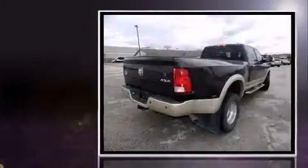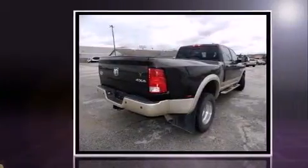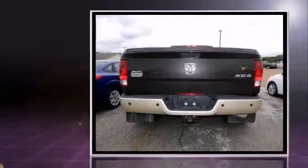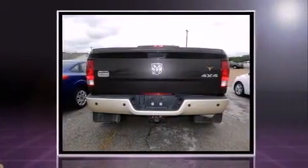Step into the 2011 Ram 3500. It features an automatic transmission, four-wheel drive, and a refined six-cylinder engine. A turbocharger is also included as an economical means of increasing performance.